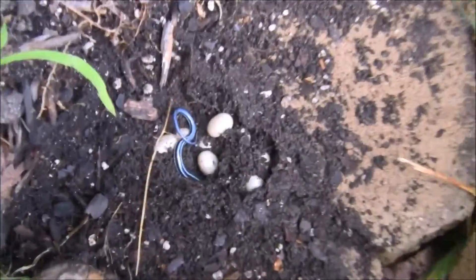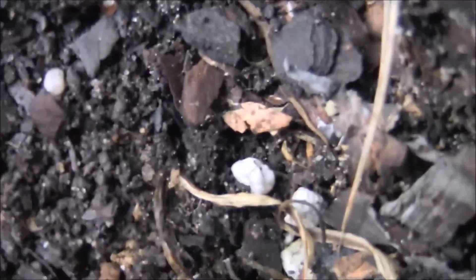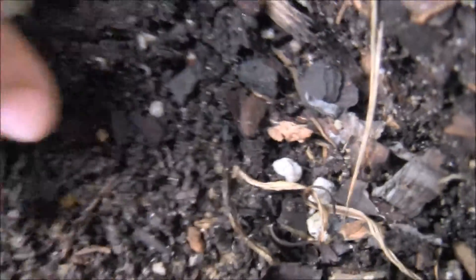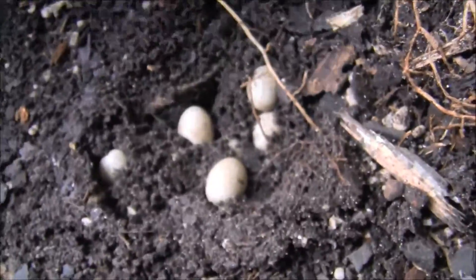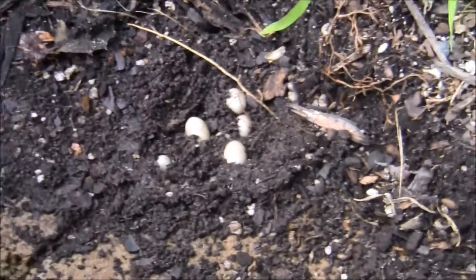Five-lined skink nest! There are her eggs. You hold the camera and just zoom in and out. The eggs feel soft. That's the mother right there — that's her tail. I'm just very lightly touching them and not messing with them much. That is just cool — you don't see that every day.